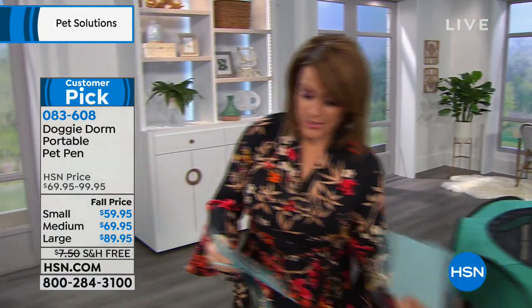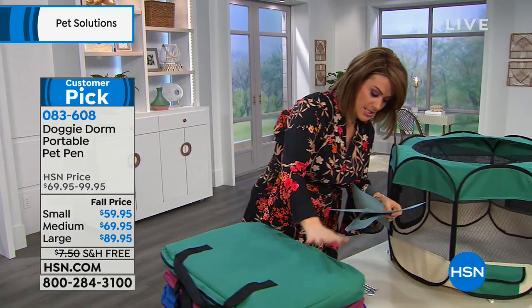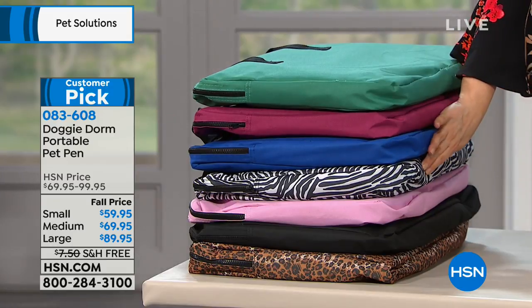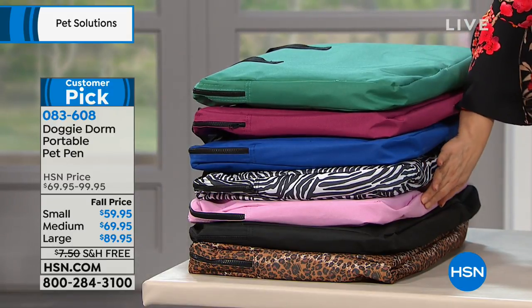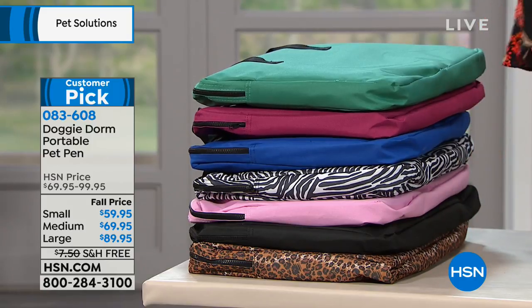Paul, are these all the colors available today or do we have more? I'm looking at a teal. I also have a burgundy, a blue. Here's your zebra, here's your pink, black, and then we also have the leopard — huge customer pick, bestseller. And today they're free shipping and handling.